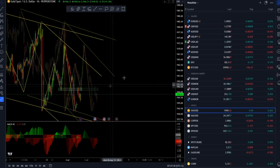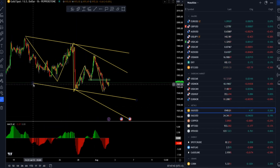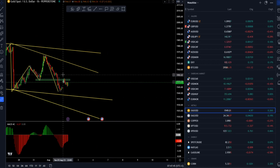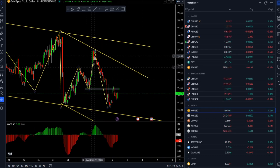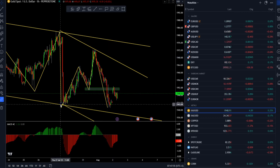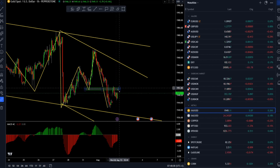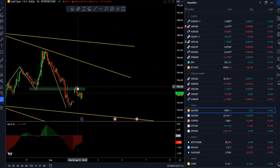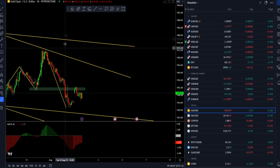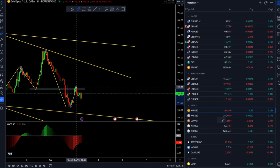Gold is pretty much similar — we still didn't hit the downside projections we spoke about yesterday. We discussed the potential completion of an ABC pattern. The market completed that, sold out, took out the previous swing low at 1943, and then retraced back nicely, building some tight consolidation in the last couple of hours.